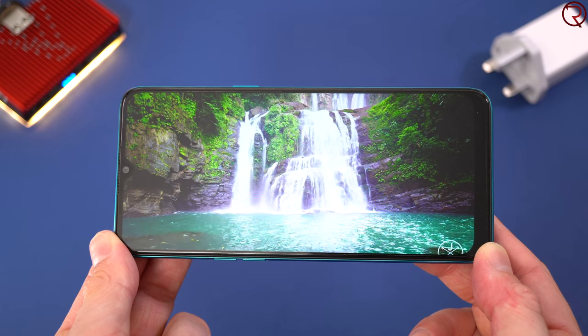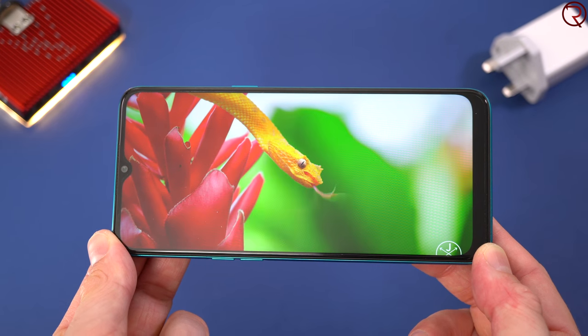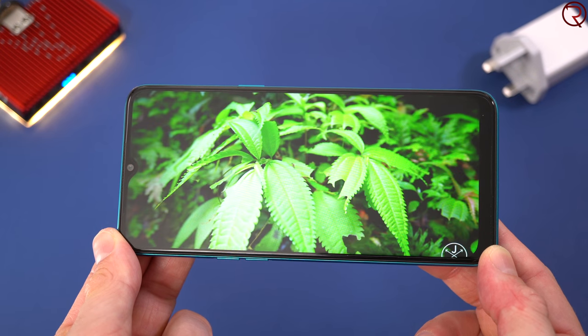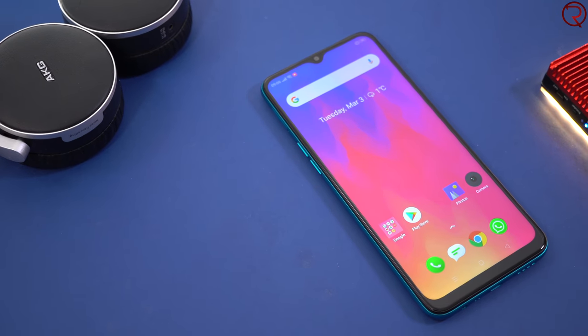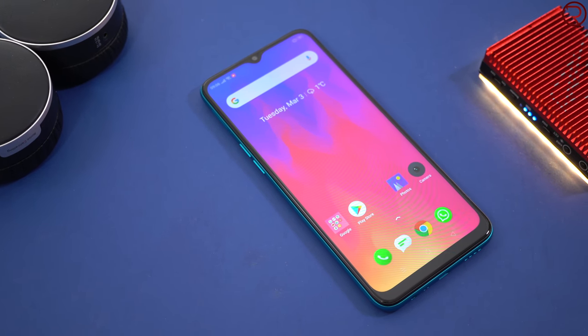We also have a 6.5-inch screen. The resolution is only 720p, and of course that contributes to the great screen-on time we got. Unfortunately the screen doesn't get super bright, so if you take the phone outside in direct sunlight the screen doesn't look that great. But aside from that, the colors do look great and the viewing angles are good — I just wish the screen would have been a bit brighter.